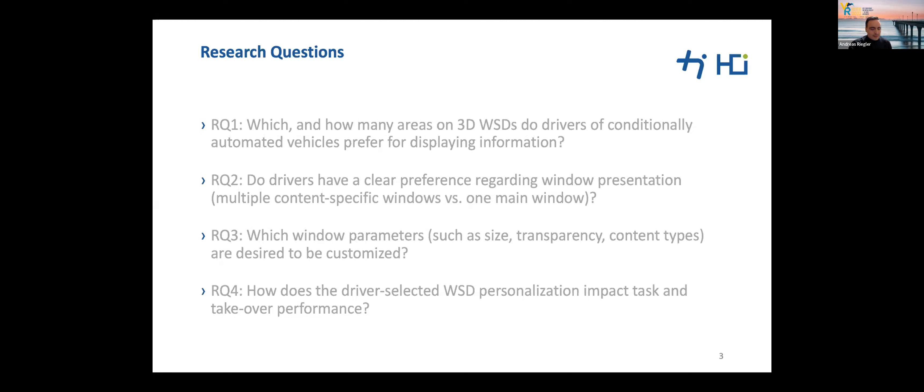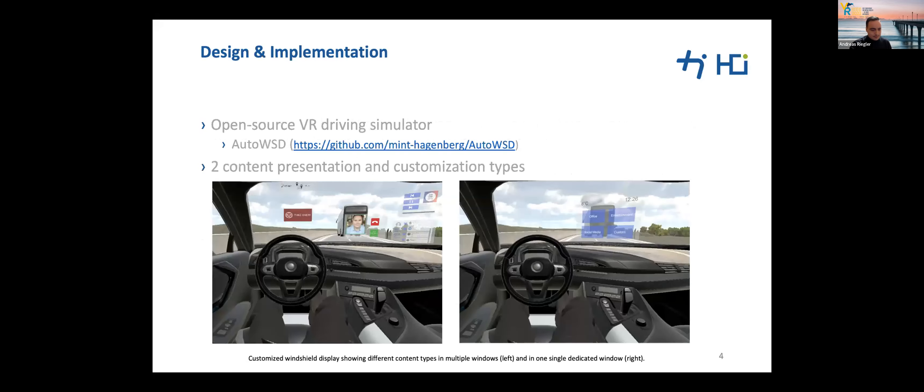We also ask: how does the driver's selected personalization impact task and takeover performance? We hypothesize that both task and takeover performance are improved by drivers' windshield display personalization. We utilized our open-source VR driving simulator and modified it to enable participants to freely move and adjust content windows on a simulated 3D AR windshield display while driving in a virtual highway scene.